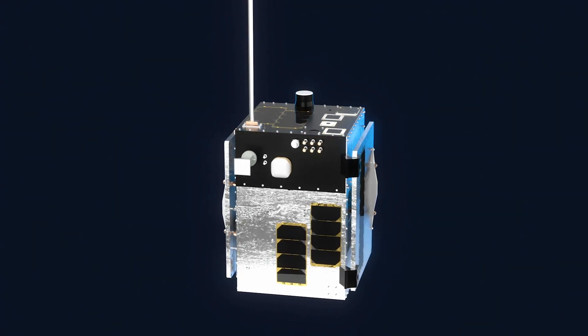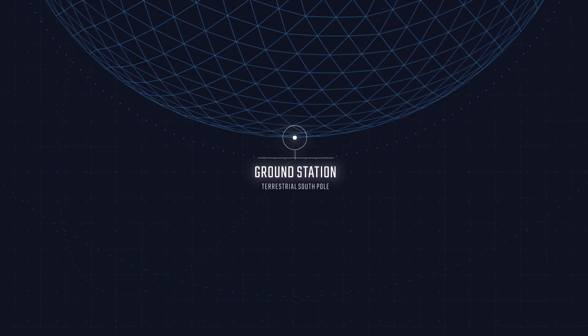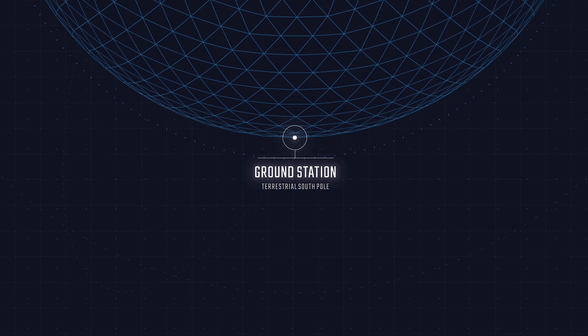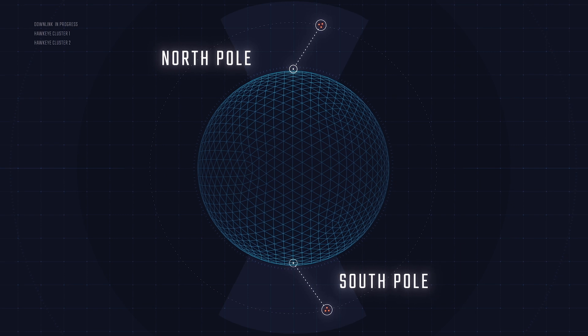They are going to be about twice as big and have about twice as much power. We're also adding another ground station at the South Pole, which gives us a second downlink location so we can downlink once in the Arctic and once at the South Pole.